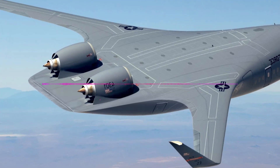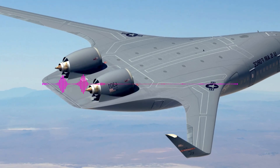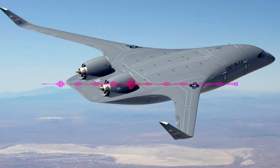This design allows for a significant increase in payload and fuel efficiency. According to the U.S. Air Force, an aircraft with a similar design consumes 30% less fuel than modern transport aircraft and tanker aircraft.